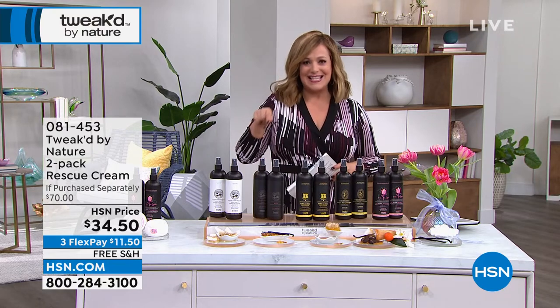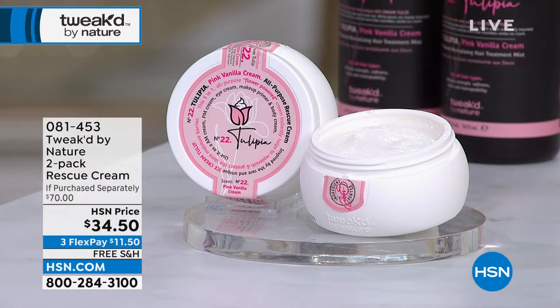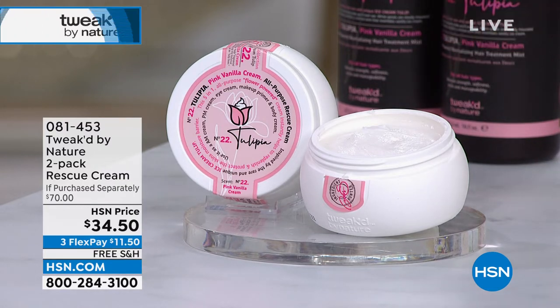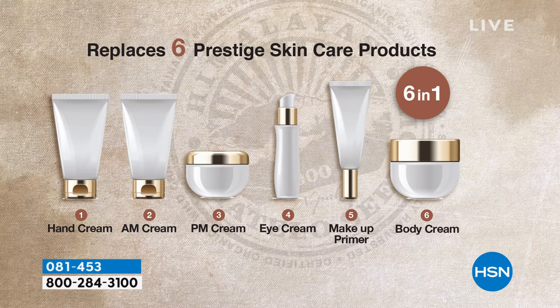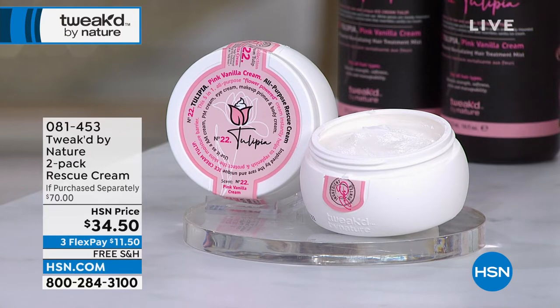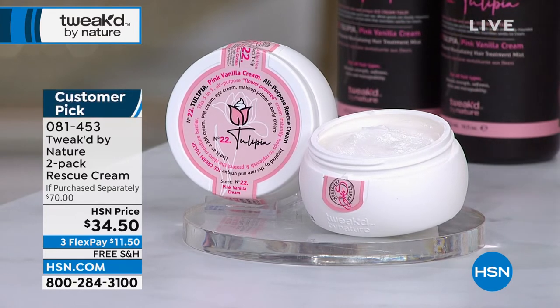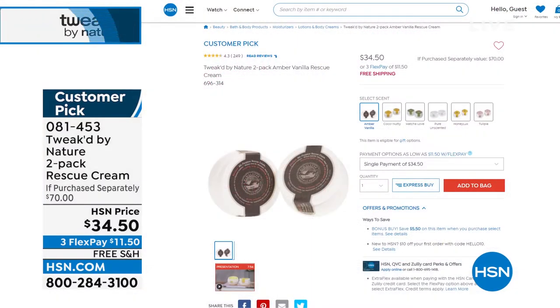Quick look at the Bonus Buy Rescue Cream — it simplifies your life because you don't need seven different products on your countertop. It's your day cream, night cream, eye cream, body cream, hand cream, makeup primer — it's phenomenal under makeup. It replaces six prestige products, all in one convenient tub. It's always a customer pick, and today it's essentially a BOGO — one goes for about $34, so getting two with $5 off is a huge deal. Item number 081453. If you want the tulip, do not wait — fewer than 354 remaining for the day on that brand-new beautiful Hello Spring Tulip.